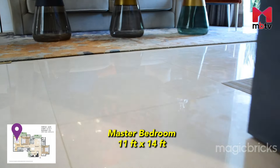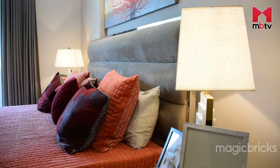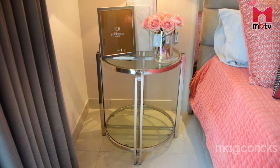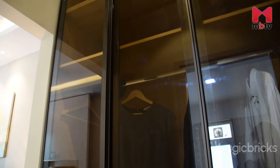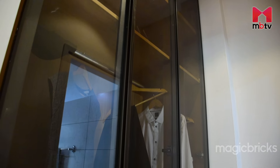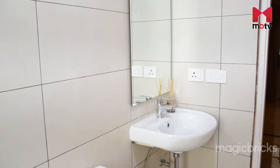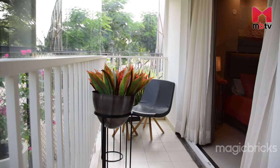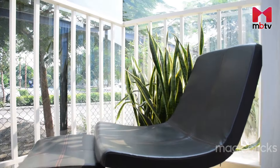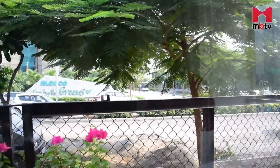Inside the master bedroom, vitrified tiles have been used for flooring. The master bedroom also measures 11x14 feet — you can easily keep a big bed with side tables and chairs. There is a dressing space, and the attached bathroom has vitrified tiles, many fixtures, a shower area, and a ventilation window. The balcony attached to the master bedroom is shared with the other bedroom, has slider doors, and offers a lot of green view, as 80% greenery has been maintained in and around this sector.